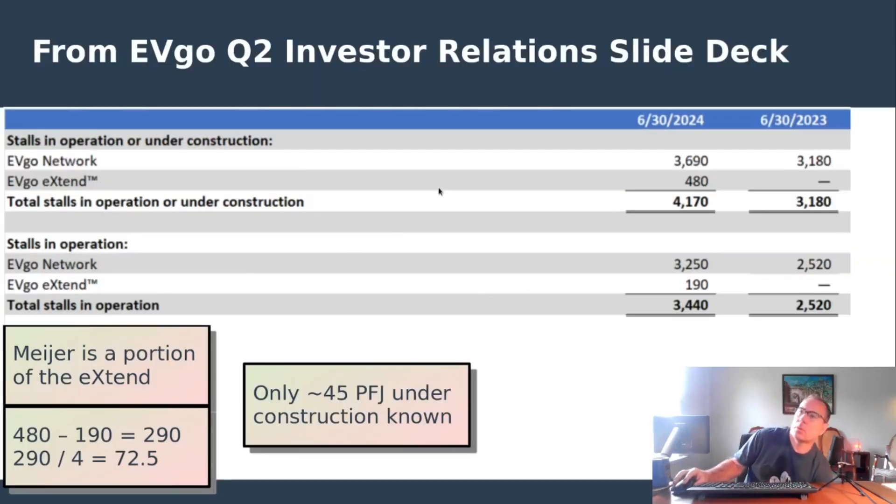This was in the Q2 investor relations slide deck from EVgo. It shows stalls in operation or under construction for the EVgo Extend network. The Pilot Flying J build is part of the EVgo Extend numbers, but May-here — a grocery store in the Midwest — is also doing EVgo Extend locations, so it's not exclusively Pilot Flying J, though mostly. Stalls in operation show 190, so 480 minus 190 is 290, divided by 4 stalls per station equals 72 stations implied. The slide says only 45 Pilot Flying J known under construction, but we're now up to 51 known under construction.